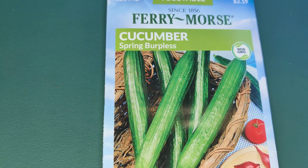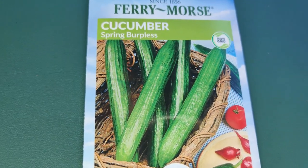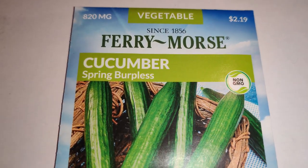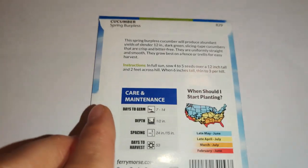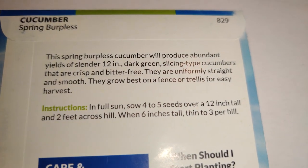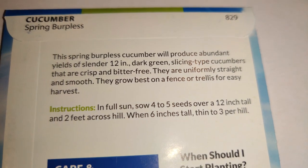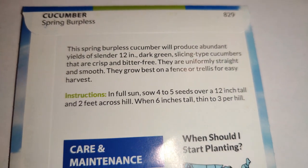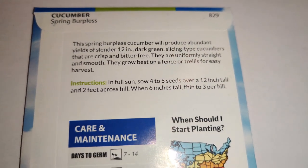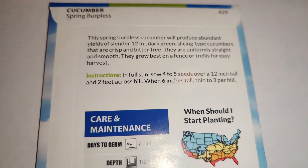I got the Fairy Morse spring burpless cucumber. Like the green dragon, it looks really smooth-skinned and thin-skinned — very delicious looking. This spring burpless cucumber produces abundant yields of slender 12-inch dark green slicing cucumbers that are crisp and bitter-free. They're uniformly straight and smooth, and grow best on a fence or trellis for easy harvest.